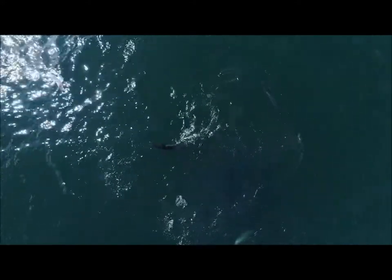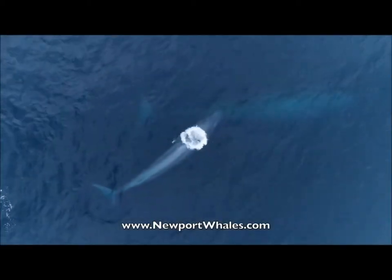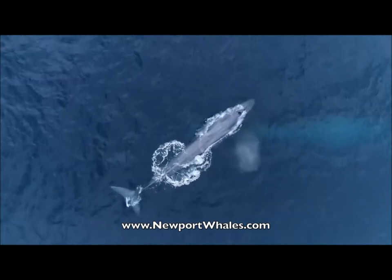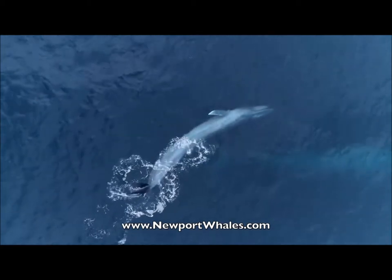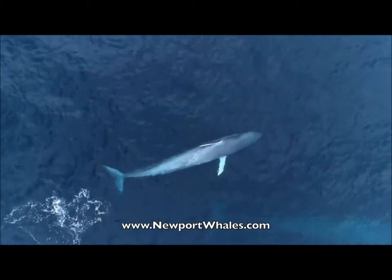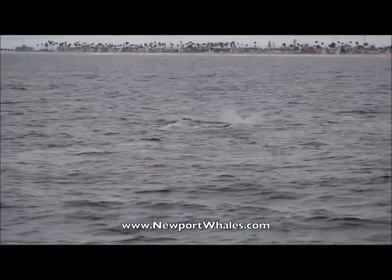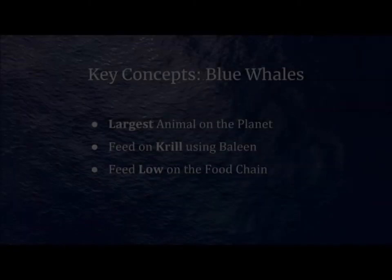In Newport Beach, California's summer sunlight combines with the deep, nutrient-rich waters to create a thriving community of plankton that brings the largest animals on the planet back to our coastline every summer. The population of blue whales off of California is the most abundant in the world, meaning that there is no better place on the planet to see these massive animals and the food chain that sustains them. This is Tammy from Newport, Wales, and we'll see you on the water.